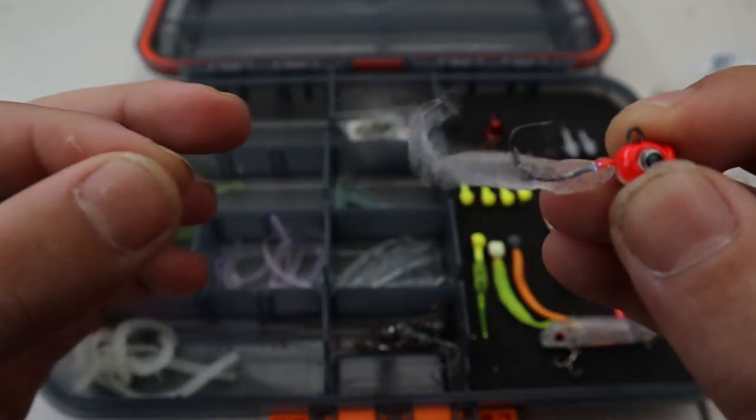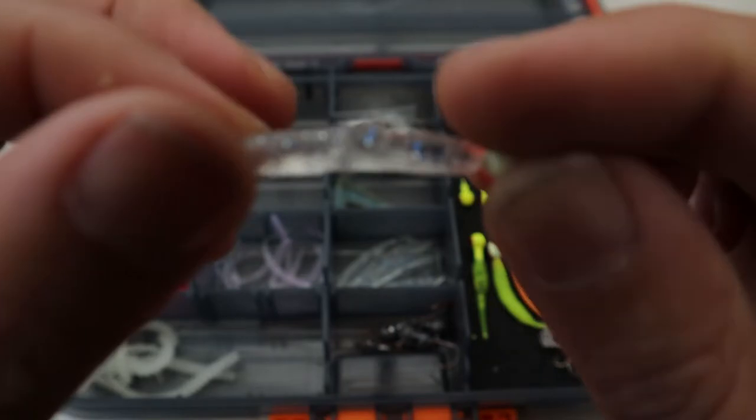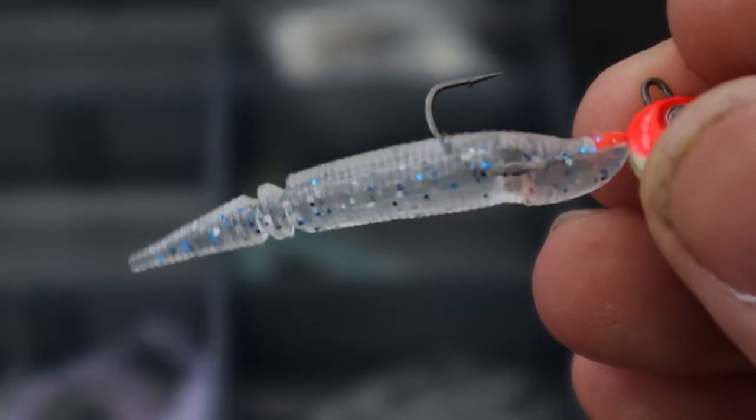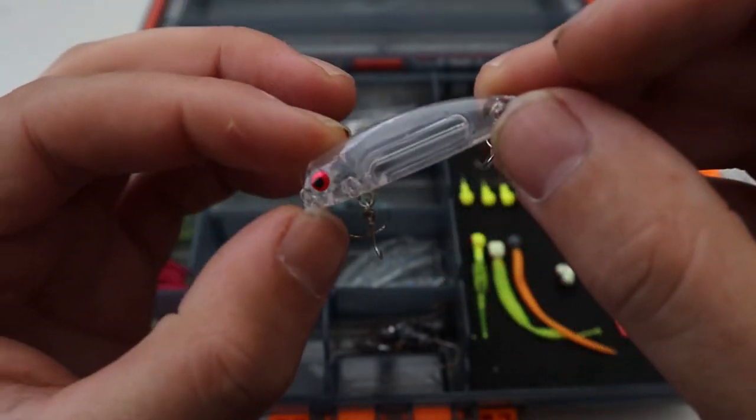And this — I forget what brand it was, but I got it from Japan. They really go on, they've got tiny little glitter on them. Stick baits — these little stick baits work well, they've got a ball bearing in them.